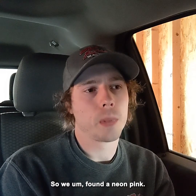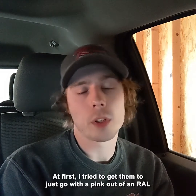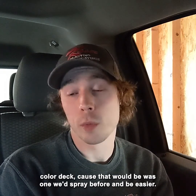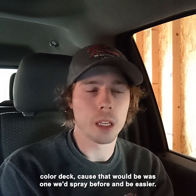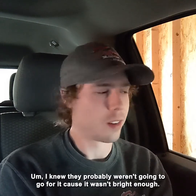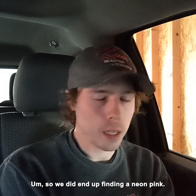So we found a neon pink. At first I tried to get them to go with a pink out of an RAL color deck because it was one we'd sprayed before and would be easier. I knew they probably weren't going to go for it because it wasn't bright enough, so we did end up finding a neon pink.